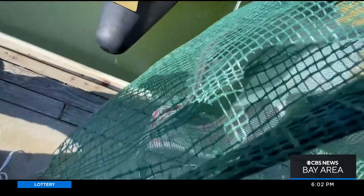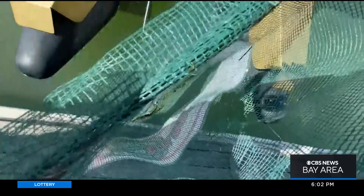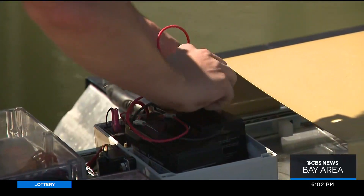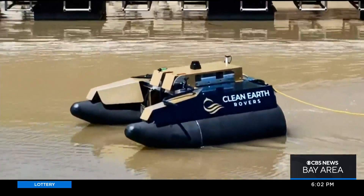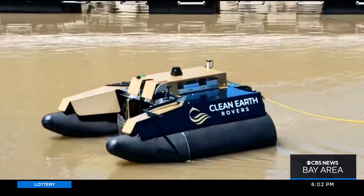The recycled mesh collection bags have large enough holes so small marine life won't get trapped inside. It's also battery powered — 100% electric — using obstacle avoidance software to steer clear of boaters and marine life.